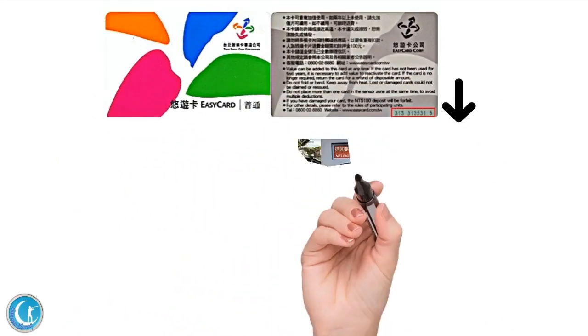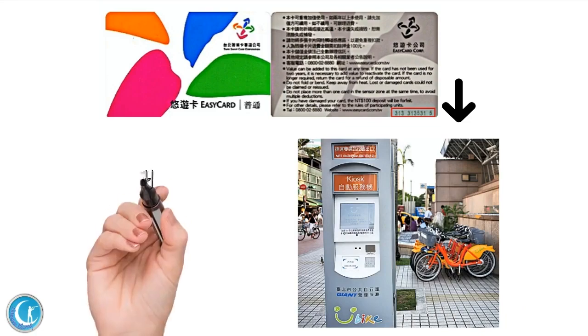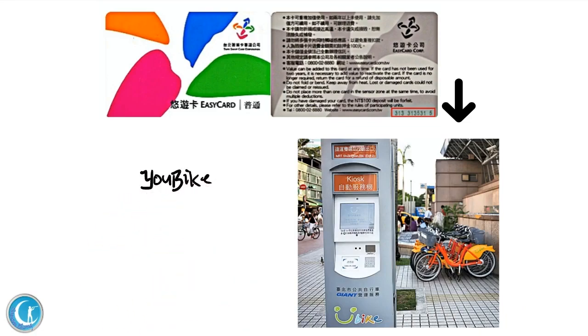If you have an ARC or Taiwanese ID, simply find a kiosk at any YouBike station and follow the on-screen instructions, or search the keyword 'YouBike' and register in advance. If you have trouble registering your Easy Card, you could ask a local friend to register it for you.